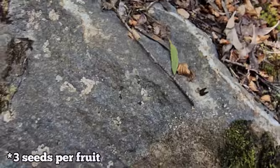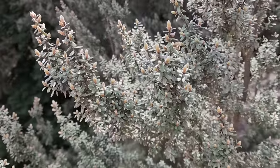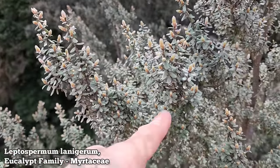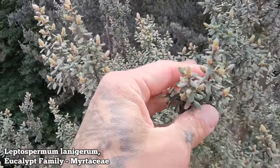Two seeds per fruit — they're spent, right there. Found that lurking around in the duff. It's a beautiful color.